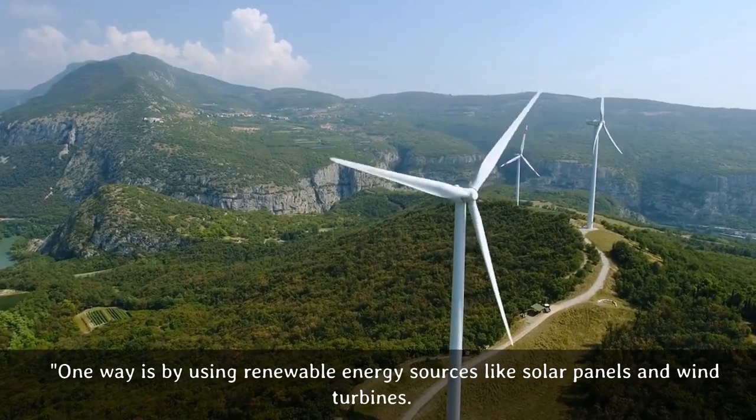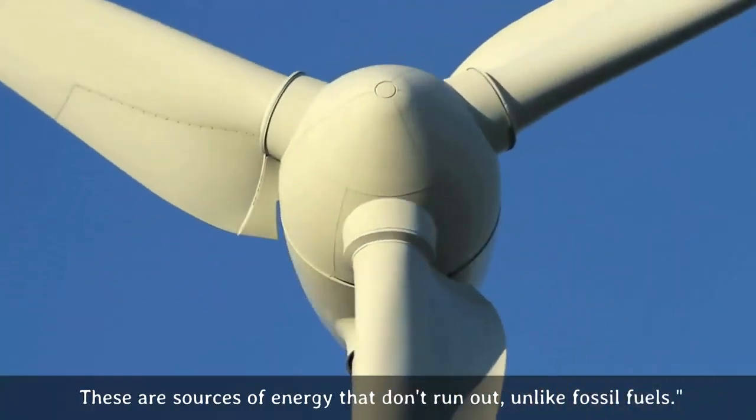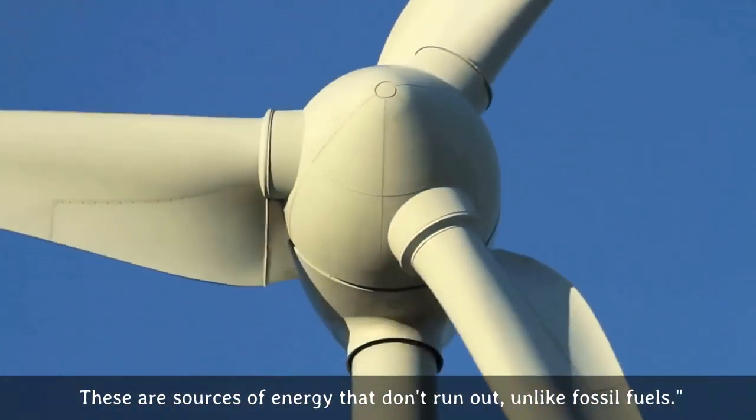One way is by using renewable energy sources like solar panels and wind turbines. These are sources of energy that don't run out, unlike fossil fuels.